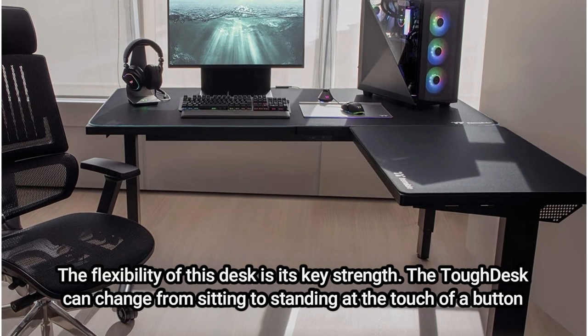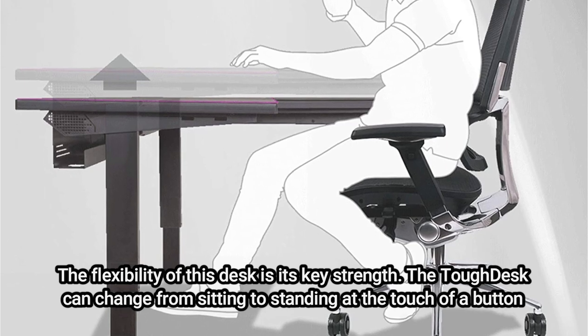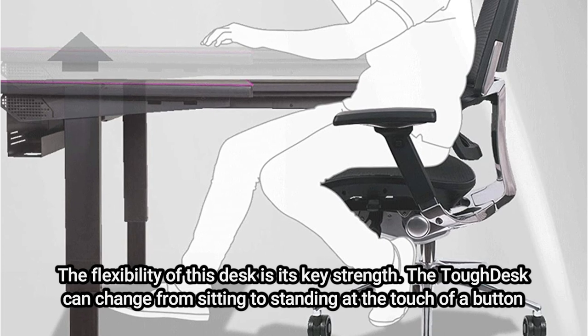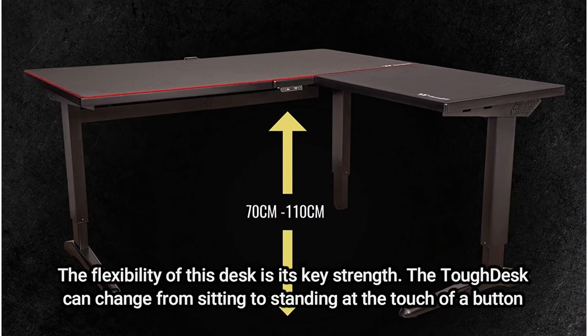The flexibility of this desk is its key strength. The Tough Desk can change from sitting to standing at the touch of a button, thanks to three motors arranged in the corners in a thoughtful manner. In order to keep your preferred height memory settings close at hand, the controller can also save up to four of them.